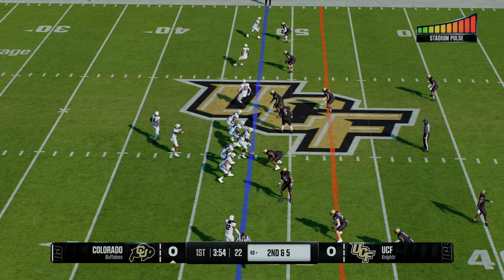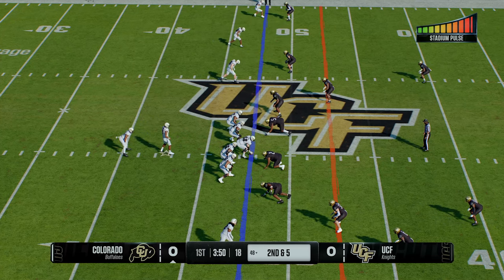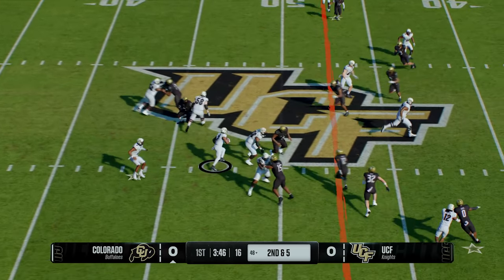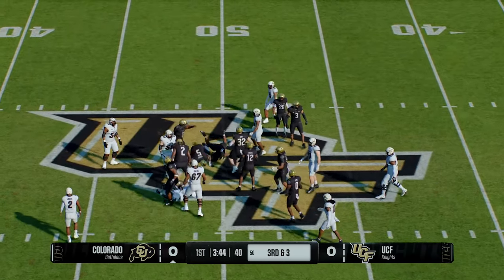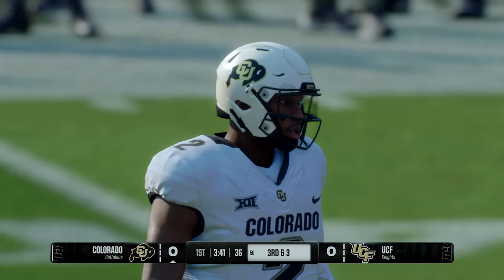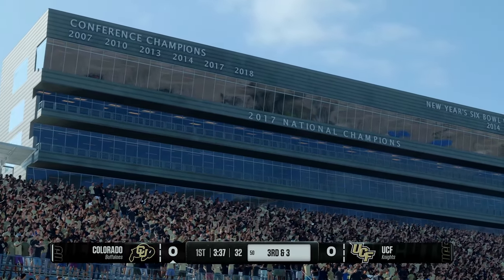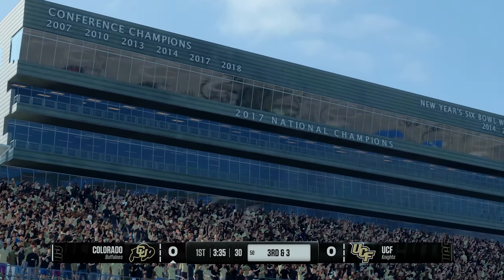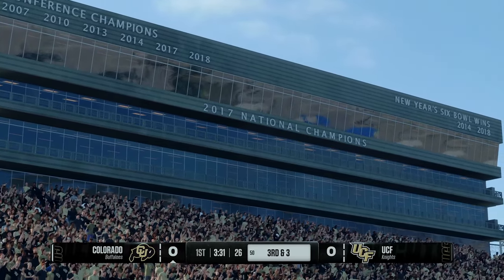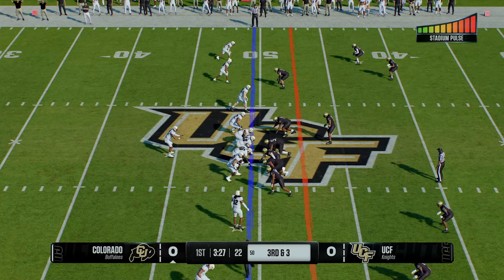Got the completion on the last play — still some work to do on second down. Give to the back and they're able to shove him to the turf for a short gain. I like feeding my running back touches — feeding the ball so he can break some big runs. But I'm also okay with these little ones to set the tone, stay balanced. Third and short coming here right from the midfield stripe.